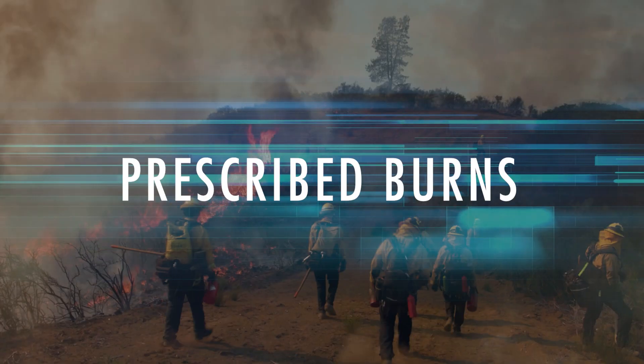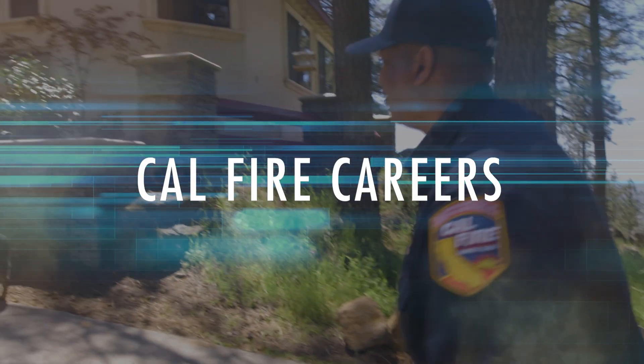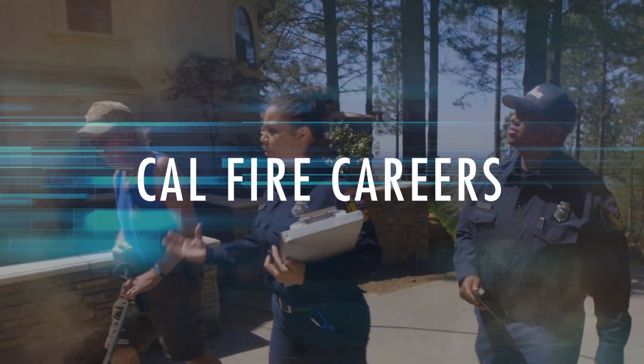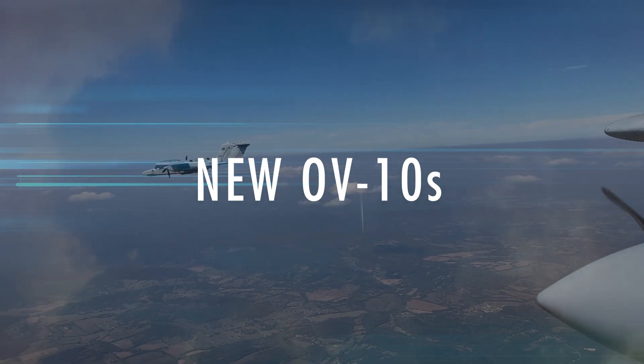Ahead on this week's CAL FIRE Report: how CAL FIRE safely uses prescribed burns to protect people from wildfires while also improving the environment; find out how your love for the outdoors and your ability to communicate with people could be a great match for public safety; and CAL FIRE's OV-10s — how the aircraft will help ensure CAL FIRE is always ready to suppress and contain wildfires.